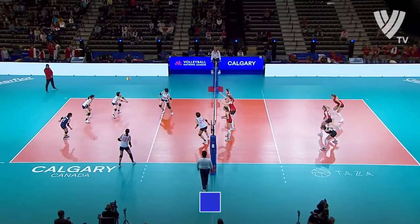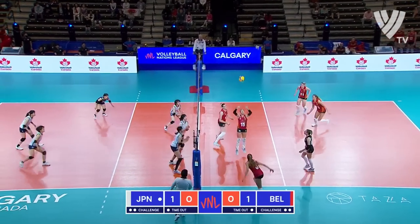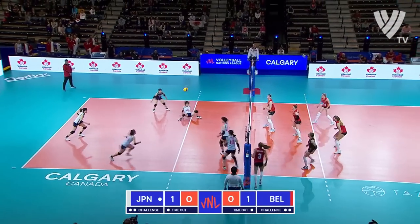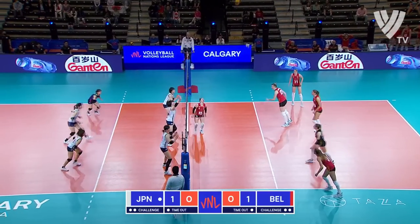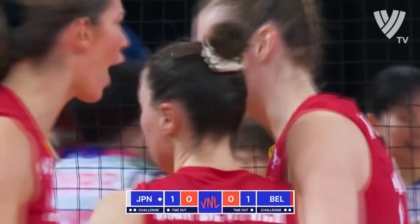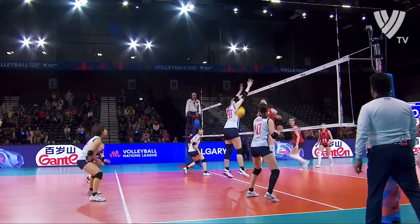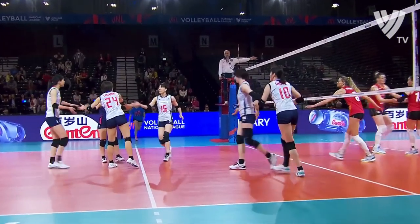Here we go — set number two, Belgium in red serving Japan in white. Set number three — we're tied at one win apiece. Move, move, move, move — let's go! And Van der Waver with a little tricky play in the offense as well, running across the net into the seam there between the blockers.